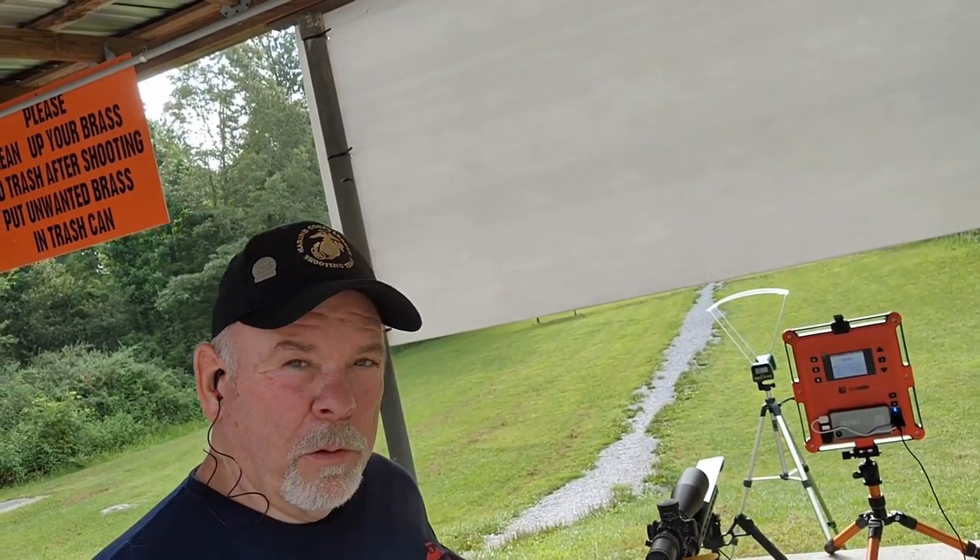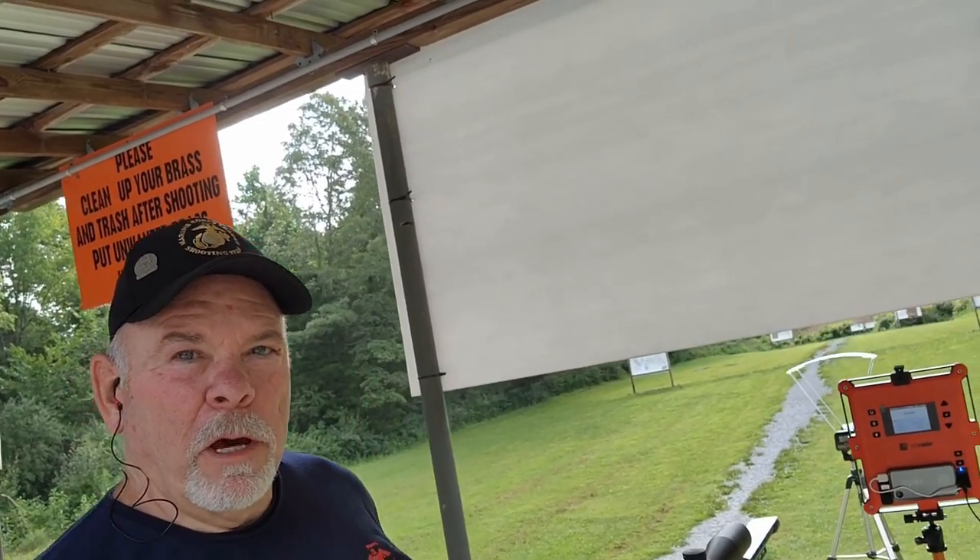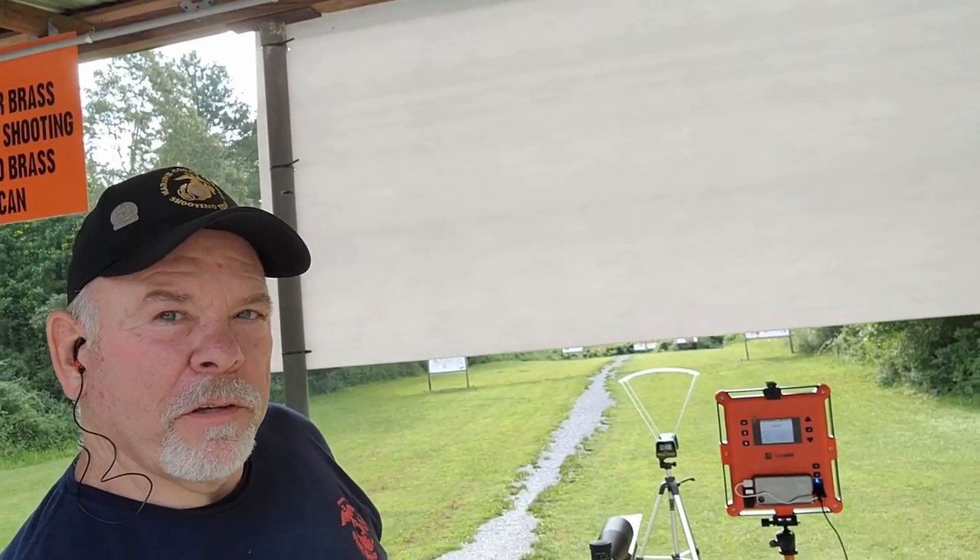Hey folks, Krusty Old Marine here. I'm doing some velocity testing today on my 6.5 and you'll notice I've got two chronographs set up.